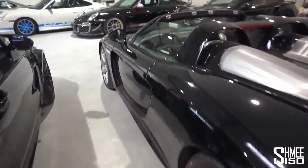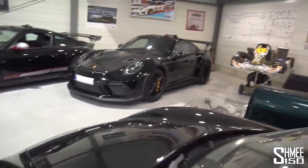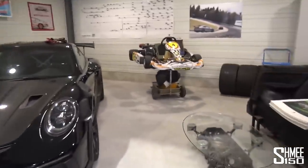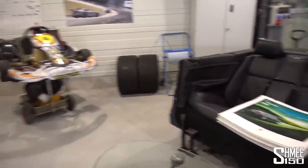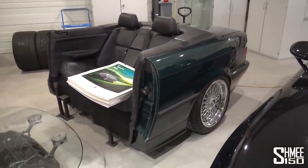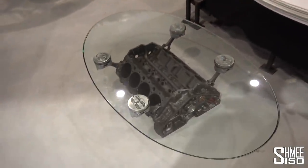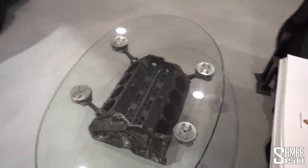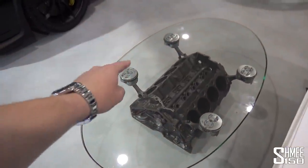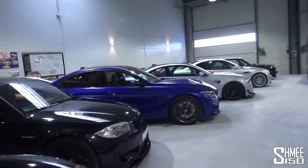By the way — Saugmotoren, the name literally means 'naturally aspirated' in German, which is why most of the cars in here are indeed NA-engined. The garage also has some brilliant man-cave details: a go-kart on display, some tyres, a rear bench seat made from an E36 3 Series, and a GM small block V8 engine that's been made into a coffee table. Exactly the kind of thing I'd love in my future man cave.